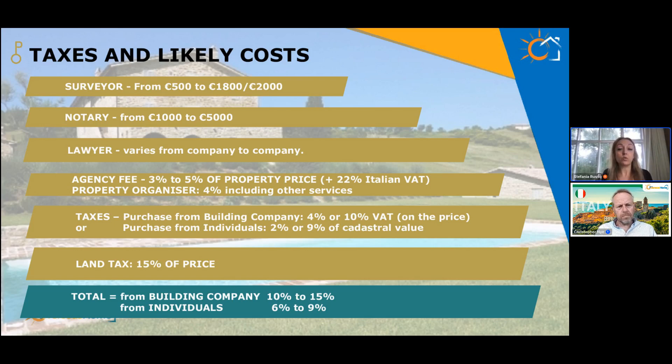Notaries are involved at the end of the transaction — the transfer of ownership. This is why, even though lawyers are not mandatory in Italy, many people instruct lawyers who can look after their interests from the very start. Lawyers' fees vary from company to company. If somebody buys through an estate agency, the agency gets paid by both seller and buyer. Agency fees vary between 3 and 5% of the property price, with an additional 22% Italian VAT, on each side. So an estate agency in Italy can earn between 7 and 10% of the property price in total.